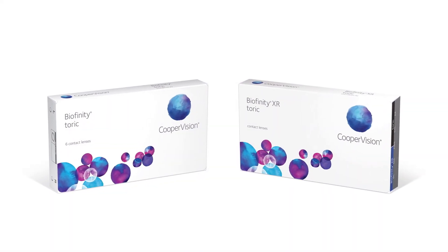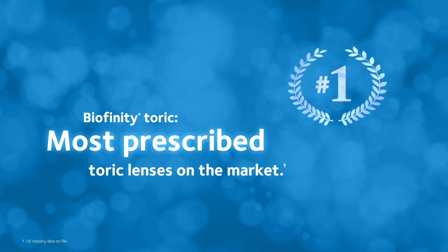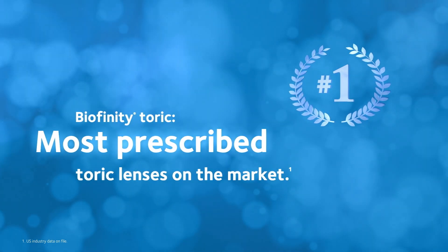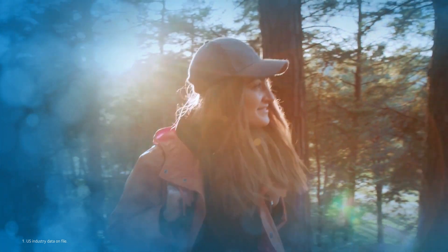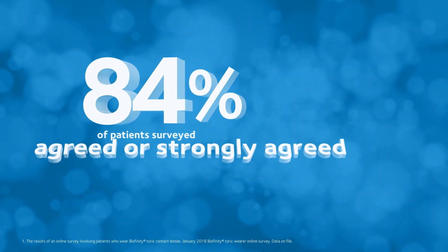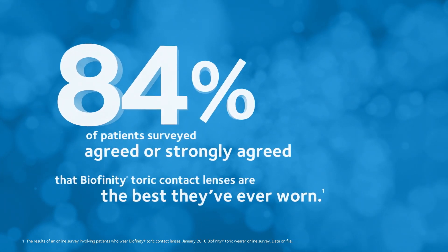That same innovative mindset also fueled the development of the most prescribed toric lenses on the market, BioAffinity Toric — the lens doctors reach for the most, the ones patients love too. In fact, 84% of patients said BioAffinity Toric contact lenses are the best they've worn.